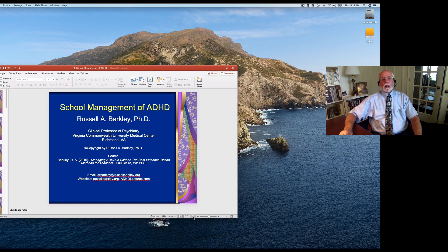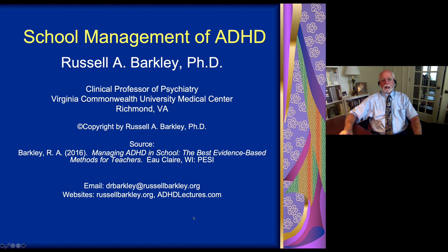Hello, everyone. My name is Dr. Russell Barkley, and I'm a clinical professor of psychiatry at the Virginia Commonwealth University Medical Center here in Richmond, Virginia, in the United States. In this lecture, I'm going to speak with you about a variety of evidence-based management methods that we use in attempting to manage ADHD children within the school, specifically the classroom settings.